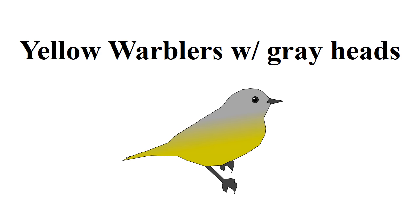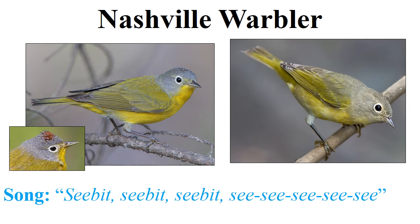The next group are the yellow warblers with gray heads — four birds in this group. The first is the Nashville warbler. It has a complete white eye ring and, unlike the other birds in this group, it has a yellow throat — that tends to be pretty helpful. Occasionally on the male you can get a glimpse of the chestnut top to the head. The species has a very acute-tipped bill, just like the golden-winged warbler.